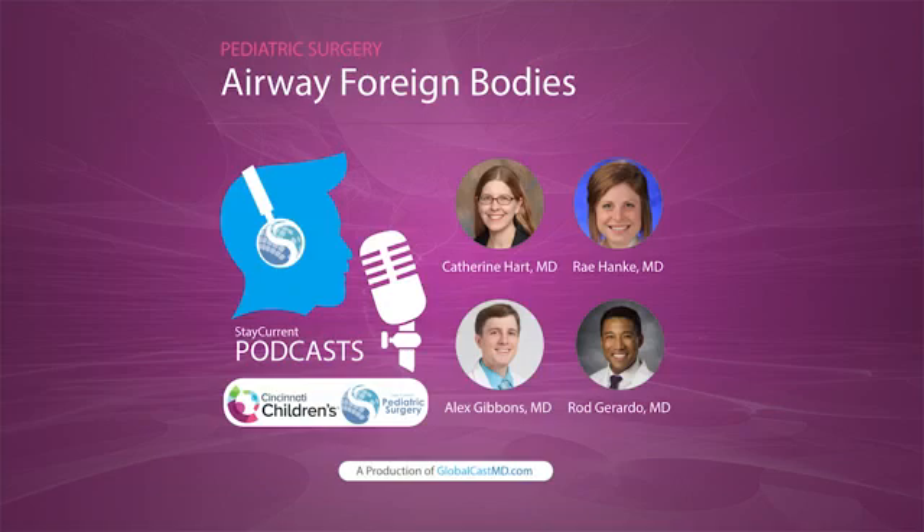The classic location for airway foreign bodies is in the right main stem bronchus. That's Dr. Catherine Hart — she's an otolaryngologist at Cincinnati Children's Hospital. That is just because the takeoff to the right lung, that right main stem, is a little bit more in line. And so when something falls down into the airway, it has a tendency to take the most direct path, which is into that right main stem.